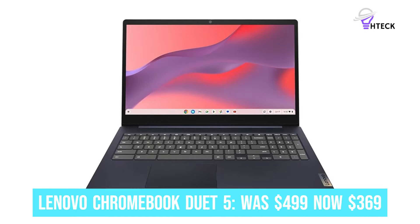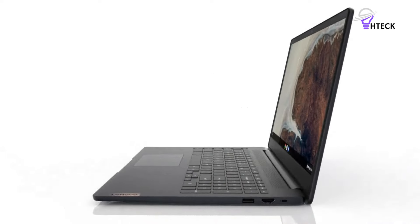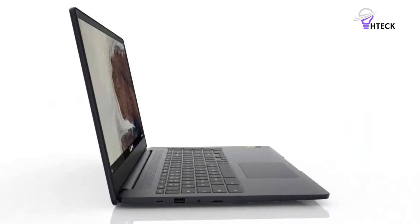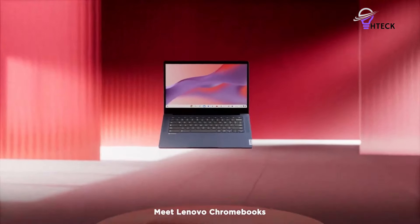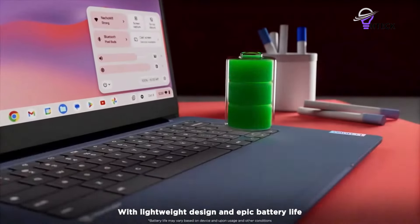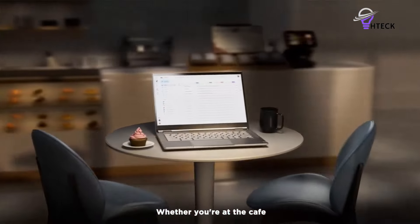Lenovo Chromebook Duet 5 was $499, now $369. Laptop Mag's beloved Lenovo Chromebook Duet 5 is $130 off among today's best Black Friday Chromebook deals. In our Lenovo Chromebook Duet 5 review, we loved it so much that we gave it a solid 4 out of 5-star rating and our Editor's Choice Award. It wowed us with its vivid OLED display, long battery life, and practical 2-in-1 design.